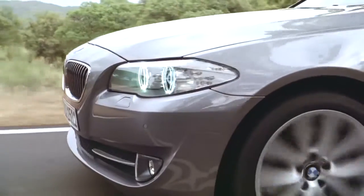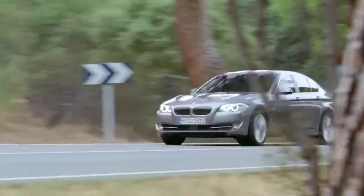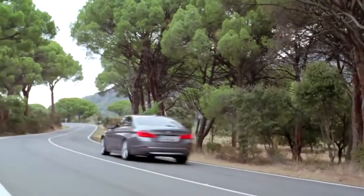Charismatic, elegant, and first-class comfort. Everything you'd expect from BMW's new 5-series sedan.